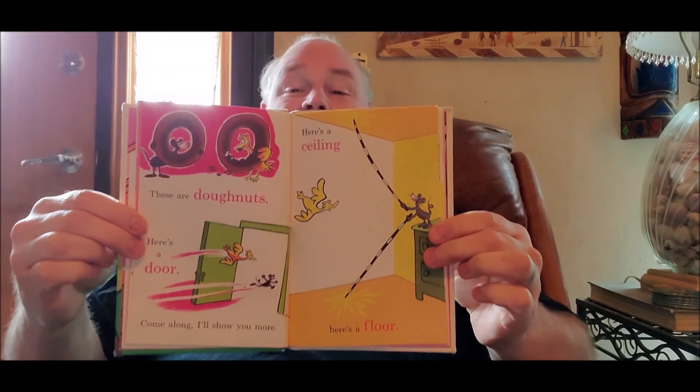These are donuts. Here's a door. Come along, I'll show you more. Here's a ceiling. Here's a floor. My favorite is definitely the donuts. And the floor. Why do I like the floor so much? Because that's where Bobo lays. He likes to sleep on the floor.